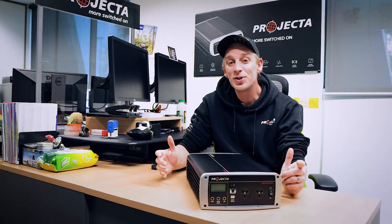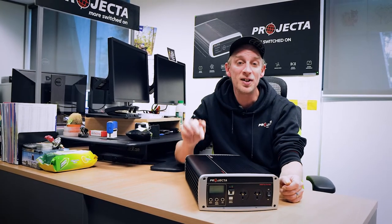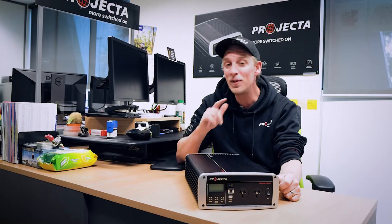Now whether you're out there getting it done, or just following your dreams, exceptional startup power is just one of the ways we've designed our IntelliWave Inverters to handle whatever you need them to do.